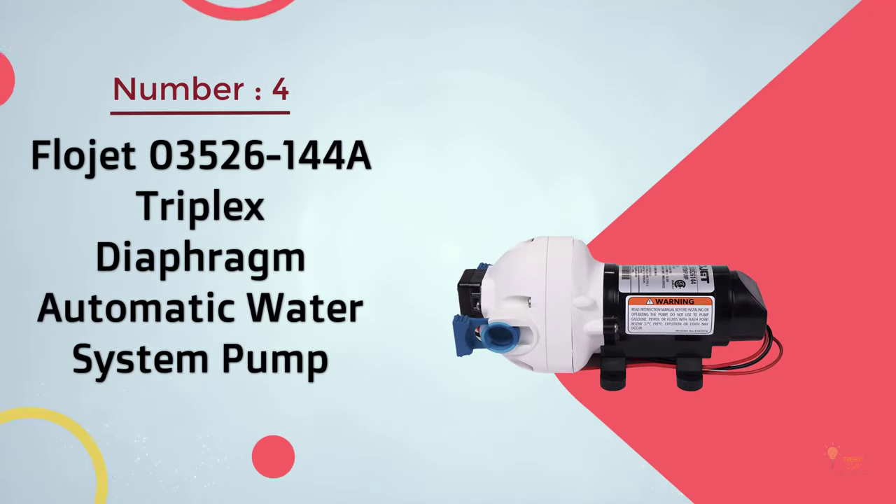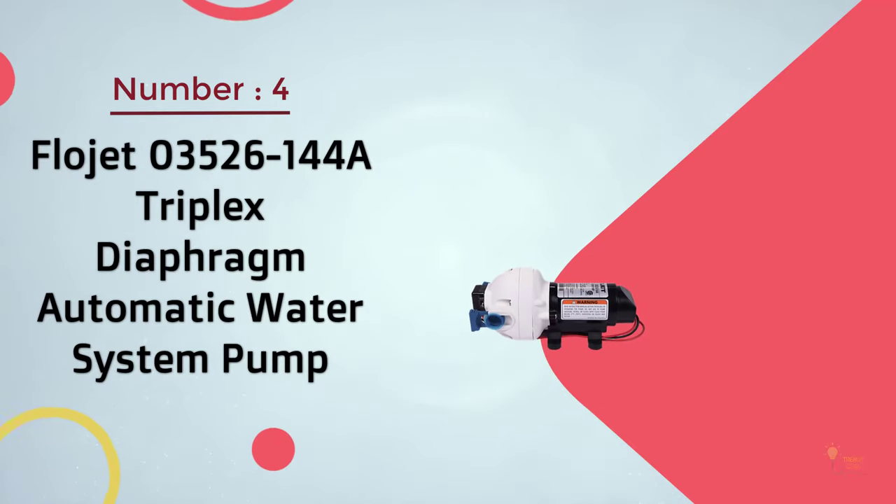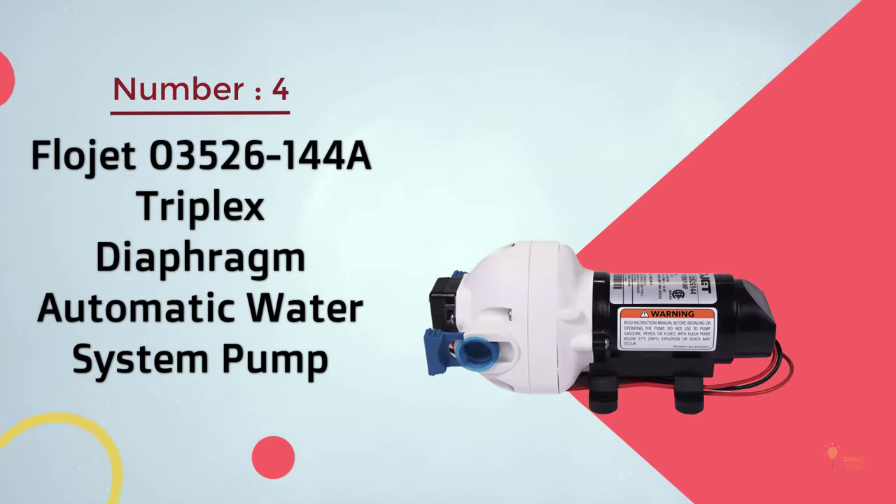Number 4: Flowjet 03526-144A Triplex Diaphragm Automatic Water System Pump.